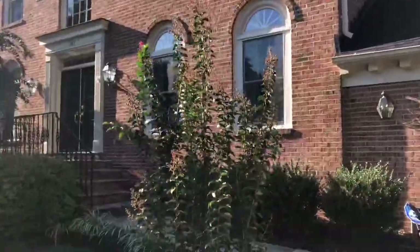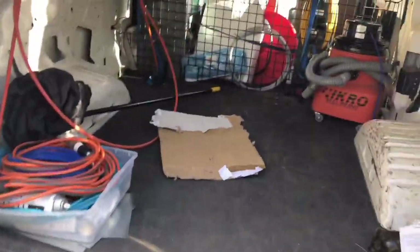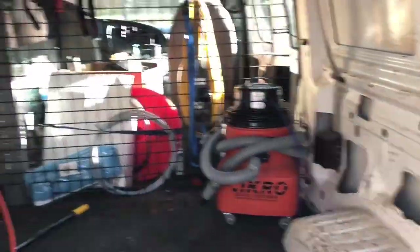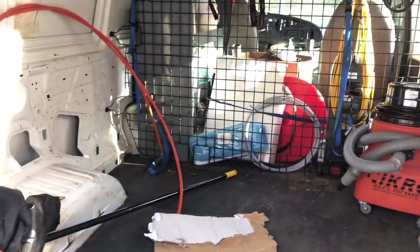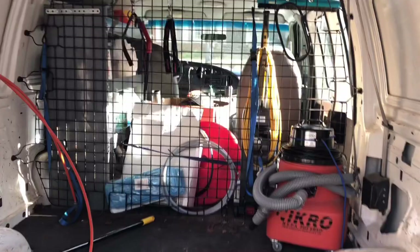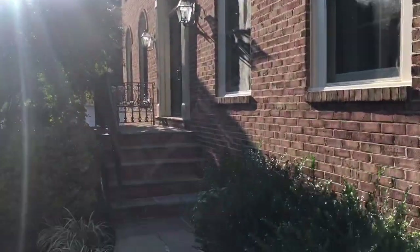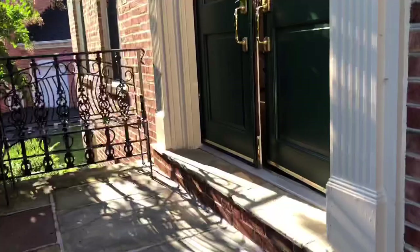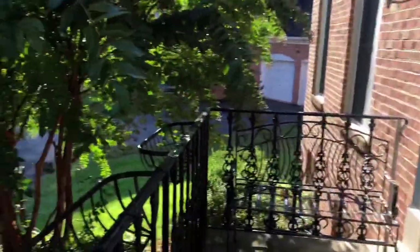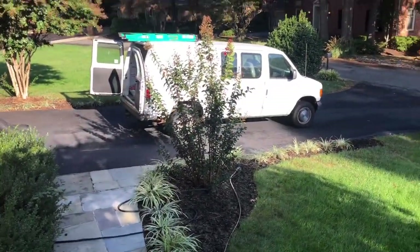I will go ahead and keep doing the setup. We have hoses, some more cords, fully prepared. Of course we have a vacuum, and another vacuum over there. After we're done with the air duct cleaning, we'll go ahead and vacuum the floors for all the debris that comes out from the vents. I will try to make a few more videos in this house while we're working, but I can't promise — I don't like making videos when we're really busy. See you in the next one.